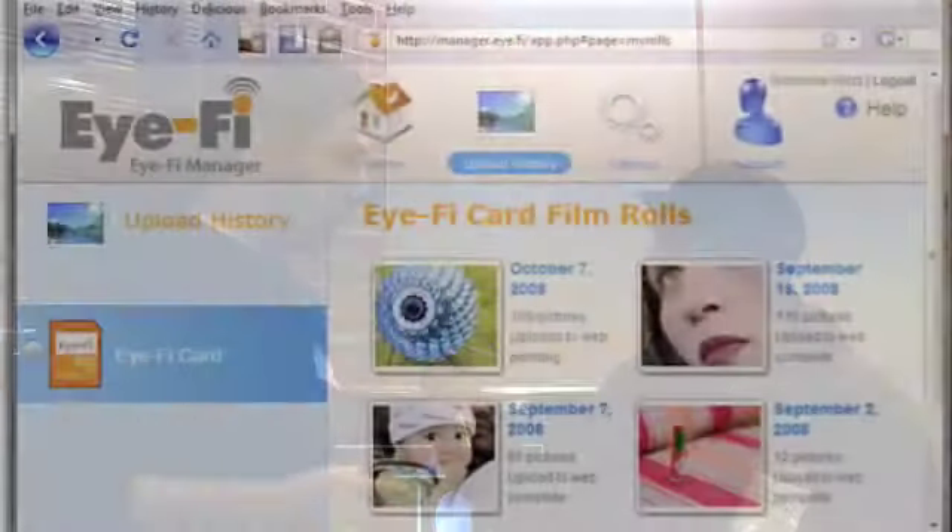It worked amazingly. People were taking pictures of the events and it was updating the websites immediately. Is there some sort of web interface to configure all this so that it updates your accounts? Yeah, we have a web app. It's Ajax-based — Ajax and Dojo.